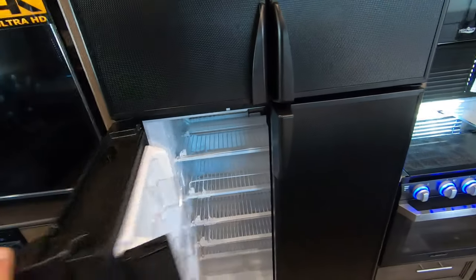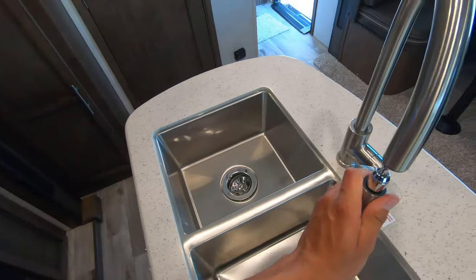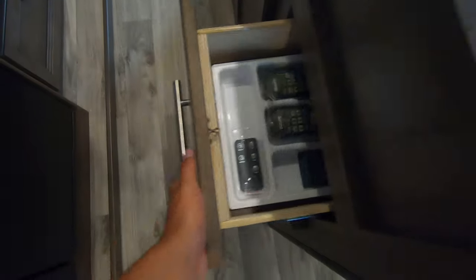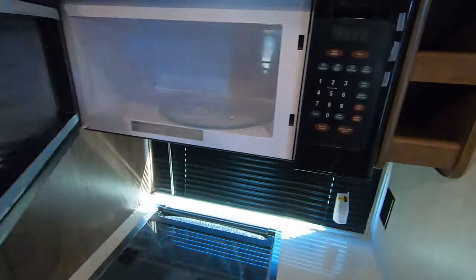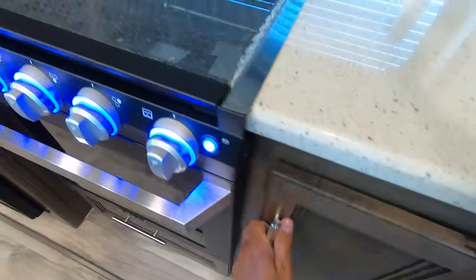Nice big double door fridge. Beautiful island with solid surface countertops and a spray hose for the sink — it's a double sink. There's a sink cover down there in case you were wondering. Furion cooktop and oven, of course with the blue LED-lit dials. Nice big microwave — and if you've done any camping before, you know this is a really big microwave. Spot to put your pans and pots, a little extra counter space, and a nice big pantry.